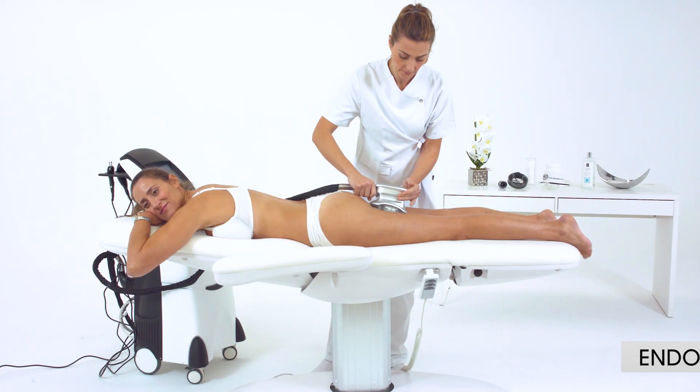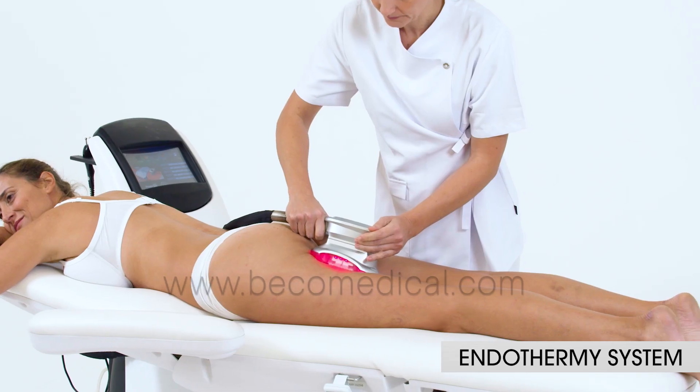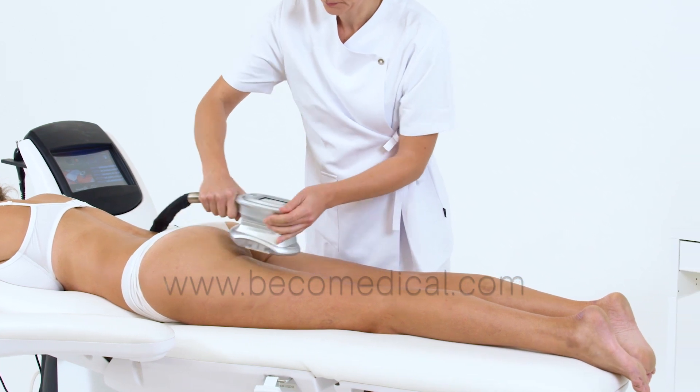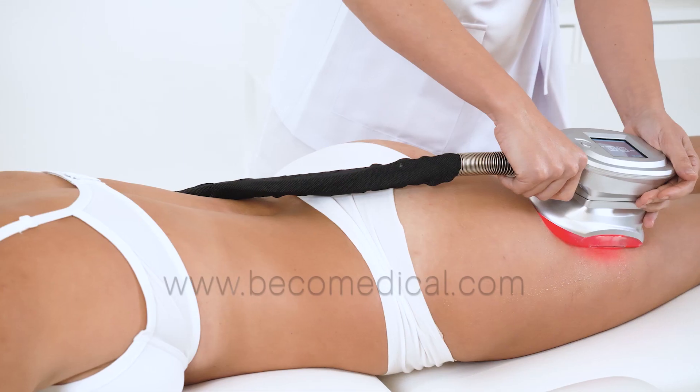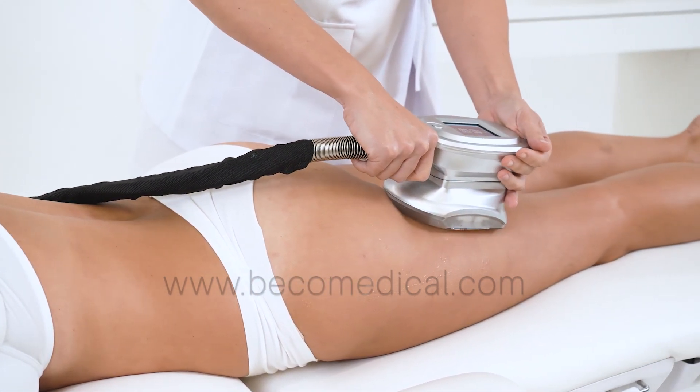Endothermy modality allows the selection of radio frequency emission in 0.8 or 2.6 MHz, according to the right depth of treatment, indicated in cellulite, local fat and flaccidity.